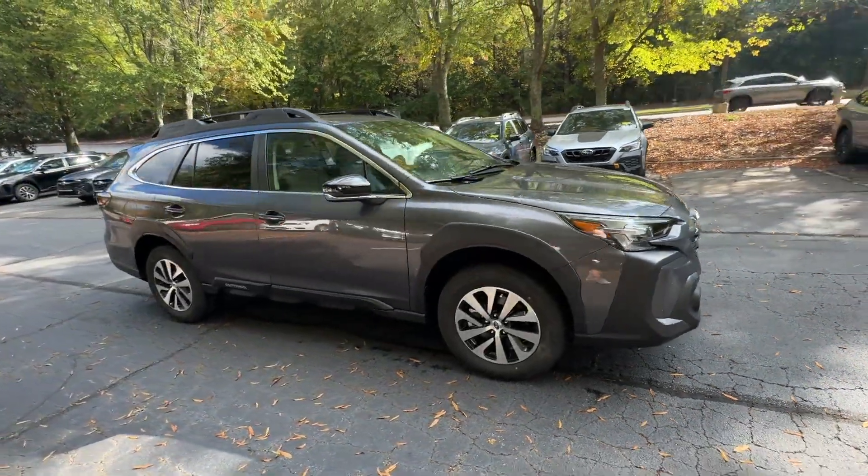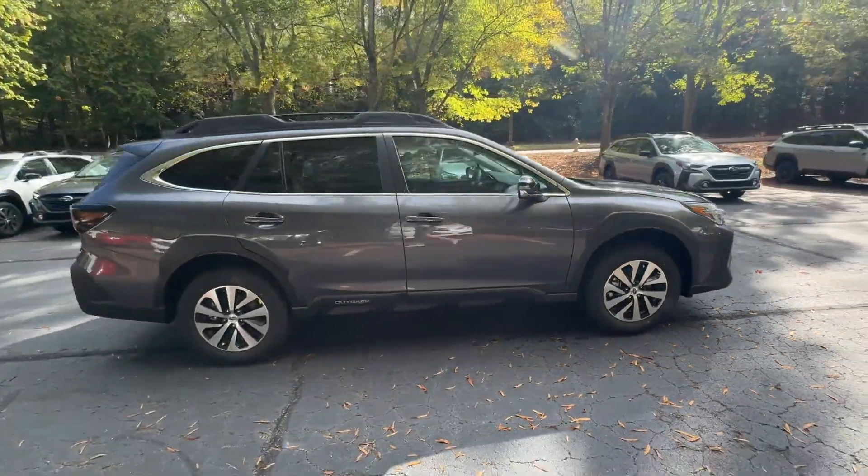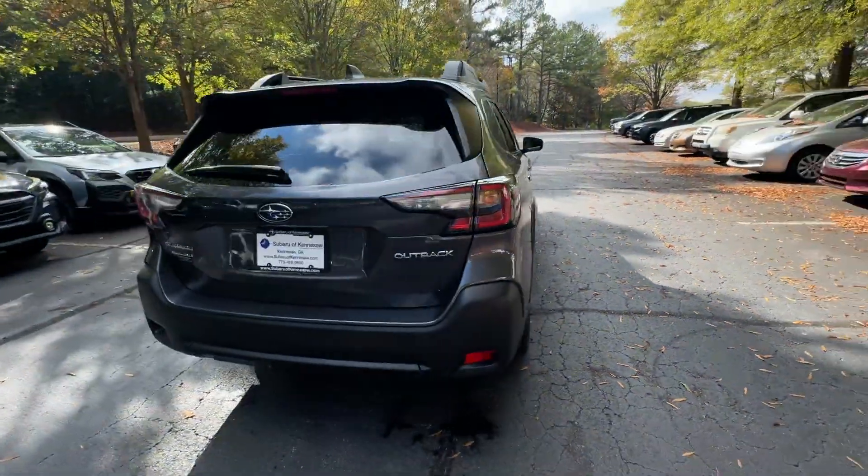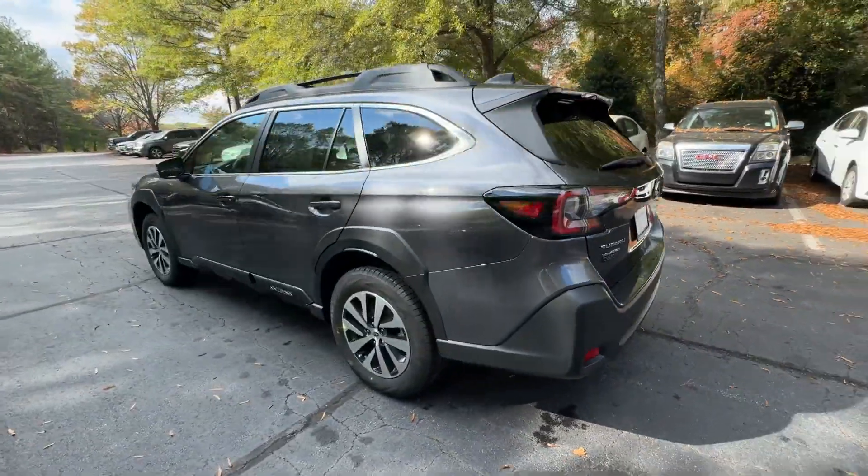2025 Subaru Outback. This SUV offers space as well as power and performance. If you're looking for extras, look no further than these built-in features.